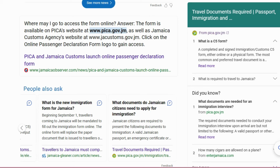The major question a lot of travelers have is: where do I go to access the form online? The form is available on PIKA's website at www.pika.gov.jm, as well as Jamaica's Customs Agency at www.jacustoms.gov.jm. You click on the online passenger declaration form logo to gain access.